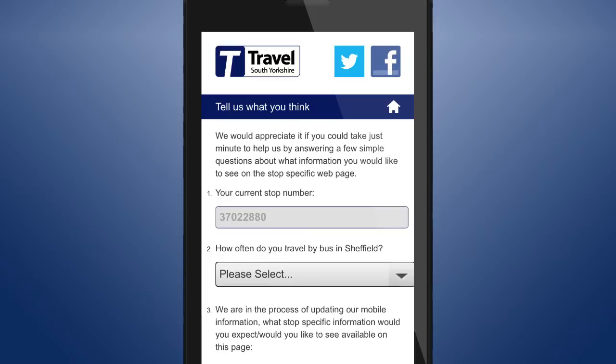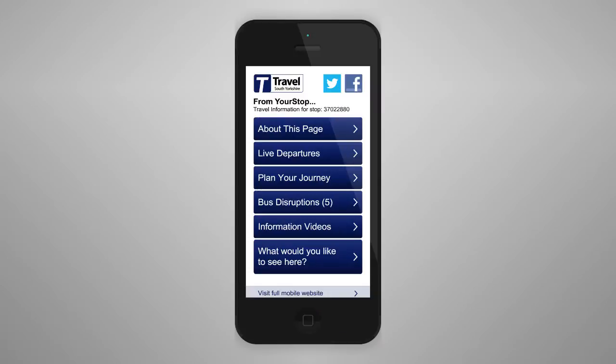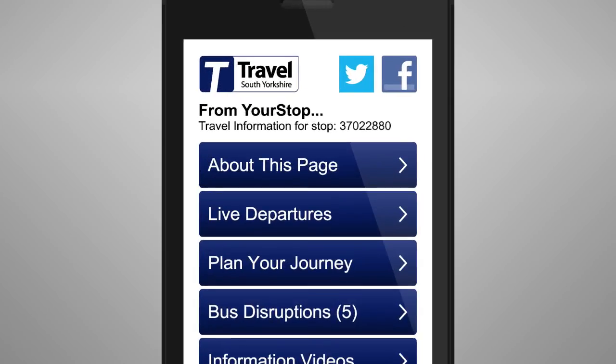You can also provide feedback on what other type of information you would like to see added to the Your Stop service. Once accessed, this page can be bookmarked so the information remains accessible anywhere along your journey. Your Stop — unique travel information at your fingertips.